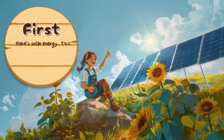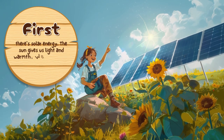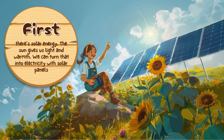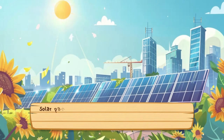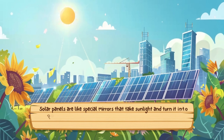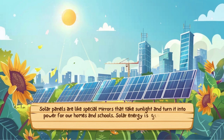First, there's solar energy. The sun gives us light and warmth. We can turn that into electricity with solar panels. Solar panels are like special mirrors that take sunlight and turn it into power for our homes and schools. Solar energy is great because it doesn't make our air dirty.